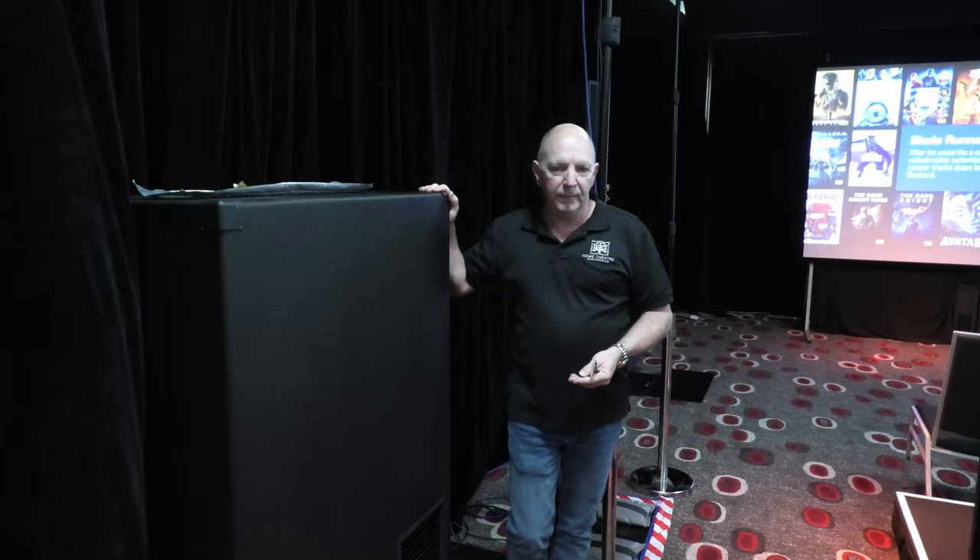What you really need to understand about this room is the fact that this is just a hotel room. There is no acoustic treatment in here. This room has not been managed in any way acoustically, other than the fact that it's got carpet on the floor and this curtain around us. There is no planned acoustic treatment here — we've just had to make do with that.